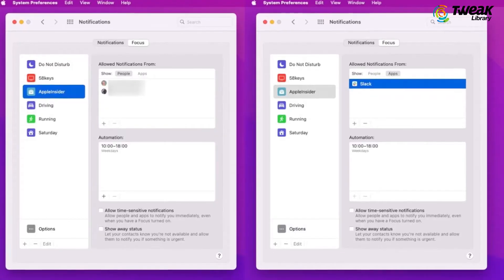Focus Mode: This new feature will allow users to filter notifications and apps based on what they wish to concentrate on.